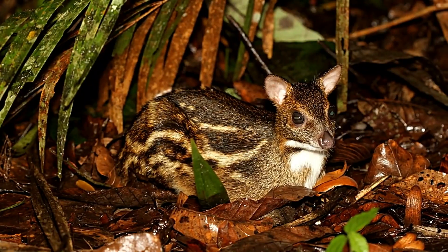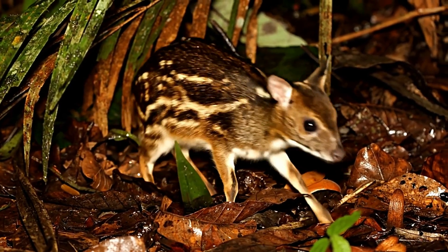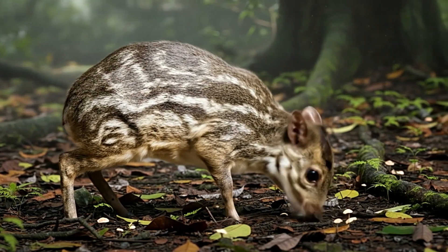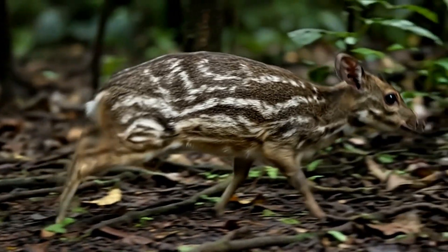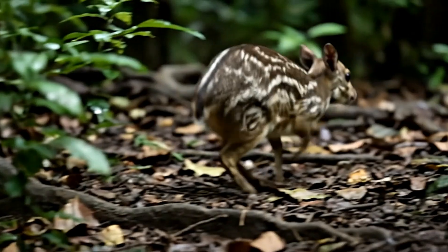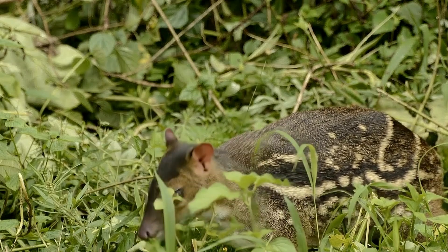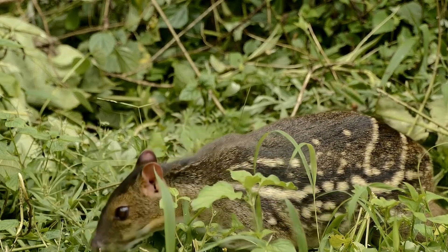This adorable creature looks like a miniature deer, shrunk down to the size of a rabbit or even a small house cat. It weighs only about 3 kilograms and measures around half a meter long, truly earning its mouse deer nickname. Its olive-brown fur is beautifully marked with a unique pattern of white spots and stripes — the perfect camouflage for blending effortlessly into the dappled sunlight of the forest floor.